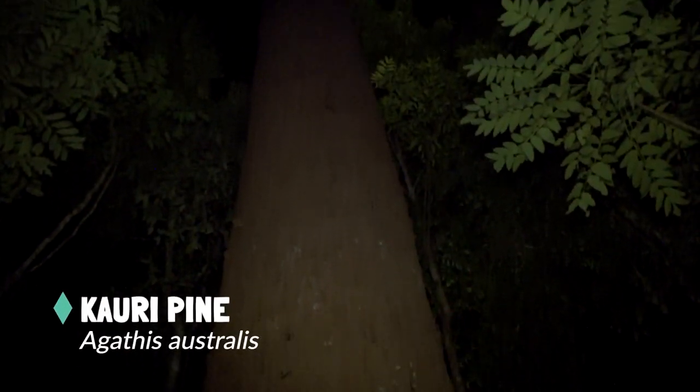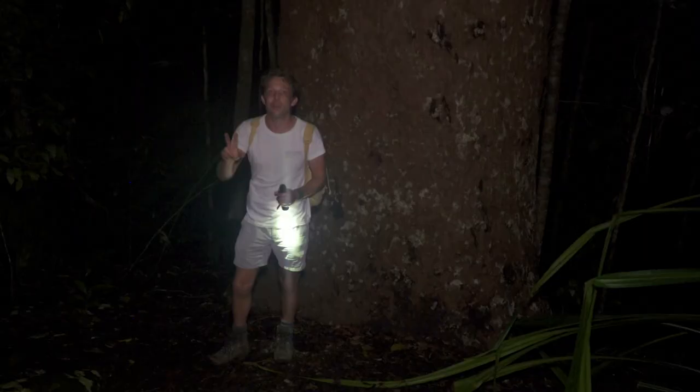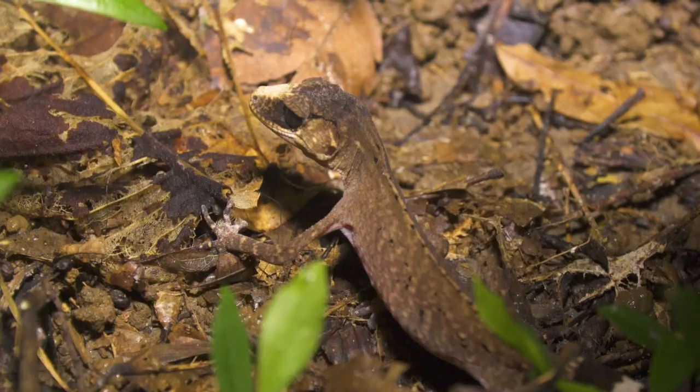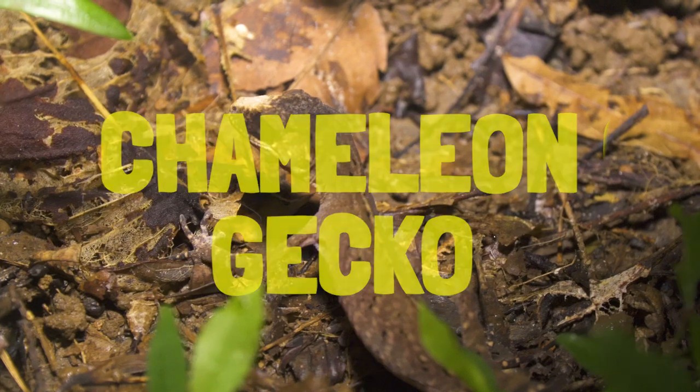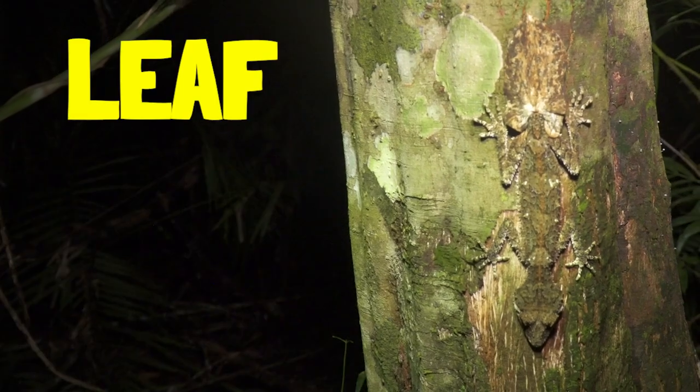Wow, this is just an absolute giant — the largest of all the conifers in Australia. I'm going to head down through the rainforest in search of geckos. There are two particular species that inhabit this rainforest: the first one is the chameleon gecko, which will be spending his time on the forest floor, and the other one spends his time on the trunks of the trees — he's called the leaf-tailed gecko.